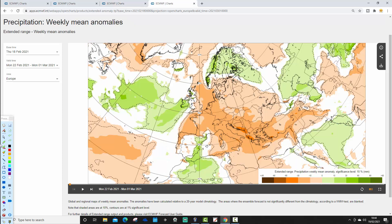Precipitation anomalies show an east-west split. Western parts of Britain into Ireland look wetter than average, but generally dry or average in the week ahead for eastern parts of the country. That's week one done.